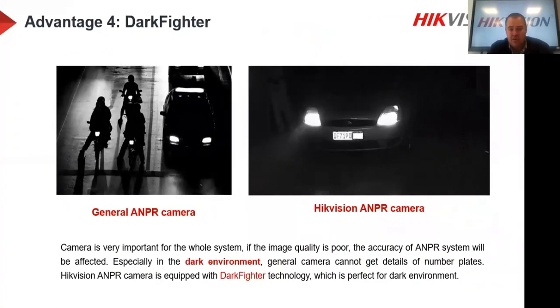Dark Fighter technology is built in. You can see on the right-hand side a typical example of the ANPR camera reading a number plate clearly — it stands out even with headlights on. A standard camera would give you a big blur with headlights shining in. Even general ANPR cameras may not perform ideally. With HikVision's second generation ANPR camera, the number plate stands out clearly even on full brights, making it easy to read, store, and trigger alarm notifications.